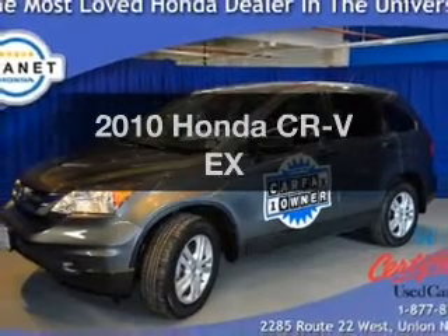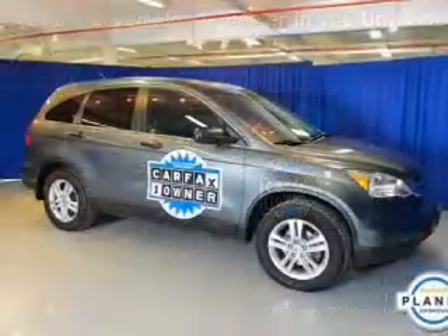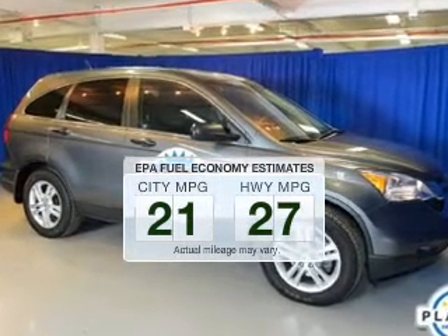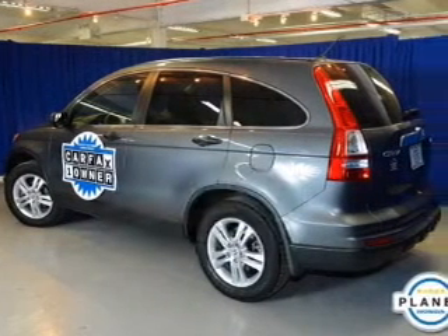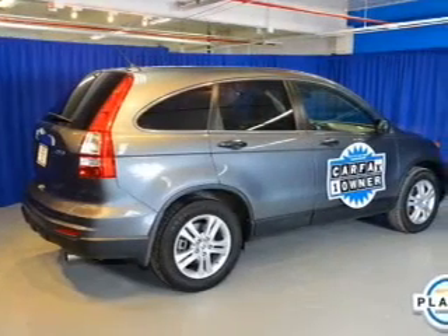Presenting the 2010 Honda CR-V. If you're looking for an automobile with great attributes, look no further. In the city or on the highway, you'll spend less time at the pump with this fuel-efficient vehicle. The powertrain includes four-wheel drive with an efficient four-cylinder engine that responds smoothly to its five-speed automatic transmission.